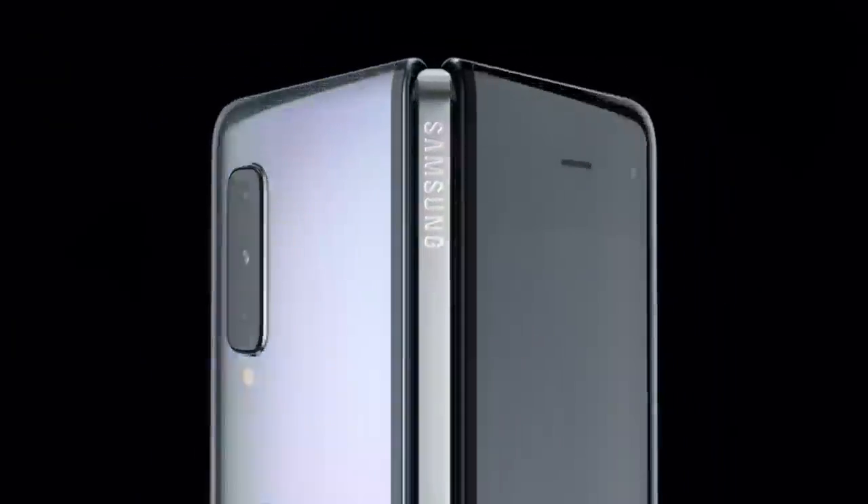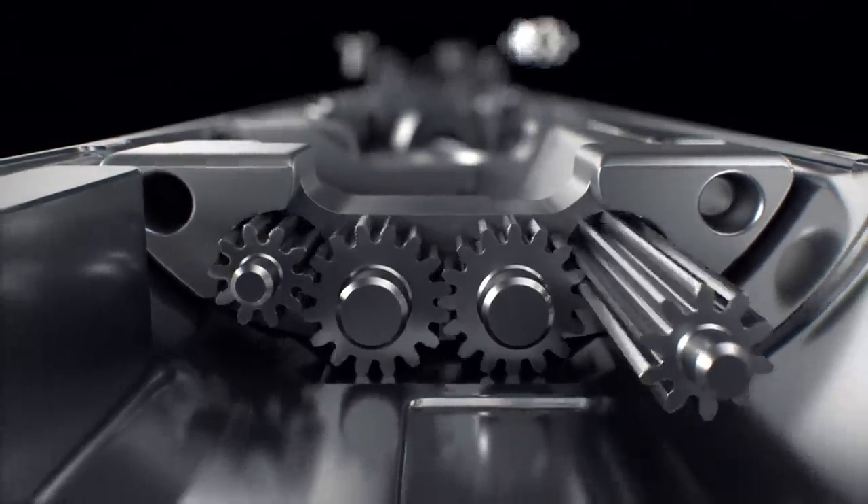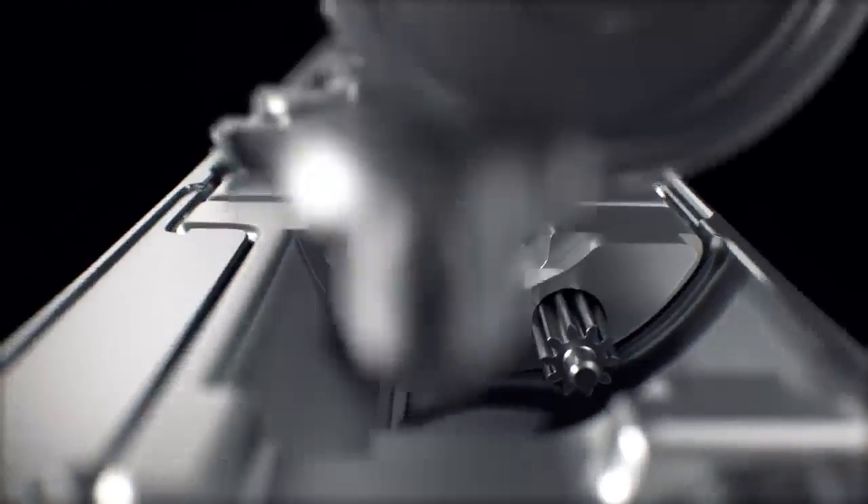Equally breakthrough is Fold's innovative concealed hinging system, artfully encased in its refined, durable body. Fold's spine articulates with the strength and precision of luxury timepieces.